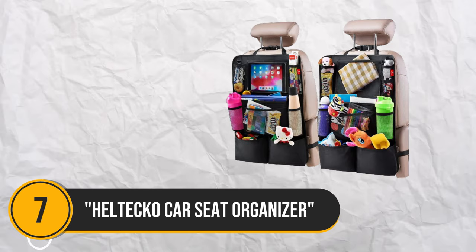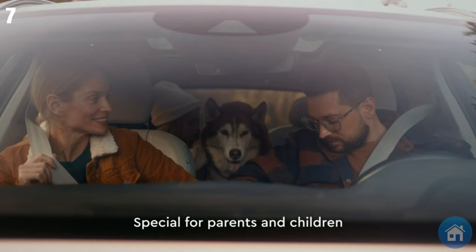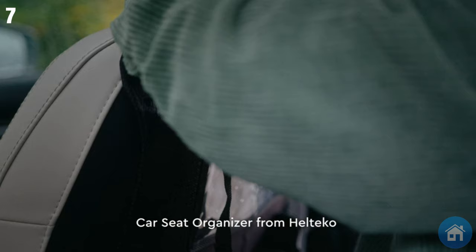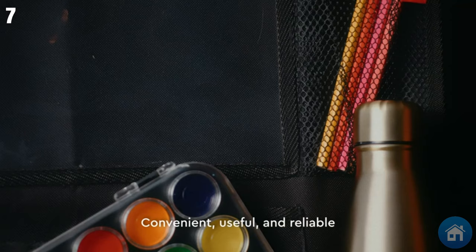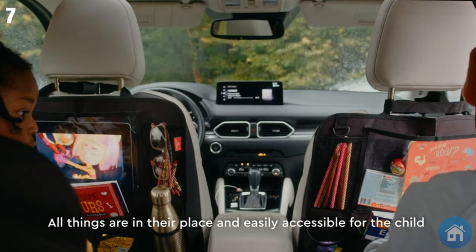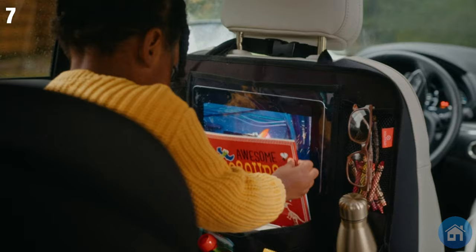Number 7: Car Seat Organizer. Say goodbye to car clutter with this stylish add-on that keeps things organized inside your car. It is easy to assemble and has 9 sections, a roomy pocket, and a sturdy strap to keep everything organized and within reach. It also comes with a tablet holder that works with tablets up to 10.5 inches. Crafted from premium materials, it offers protection from mud and kicks and is available in fashionable black or gray.